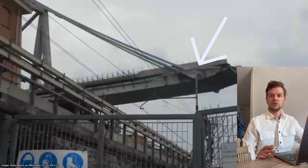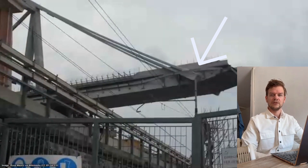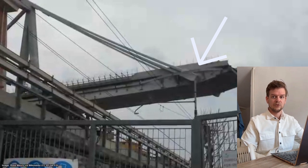So where did it go wrong? The core issue was hidden corrosion in the pre-stressed cables. These cables were sealed inside concrete near the anchoring zones — see the arrow. That concrete cracked over time, letting in water. Steel rusts, it expands, and slowly weakens the structure from the inside.